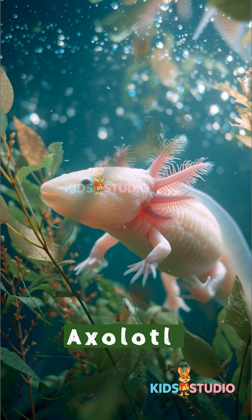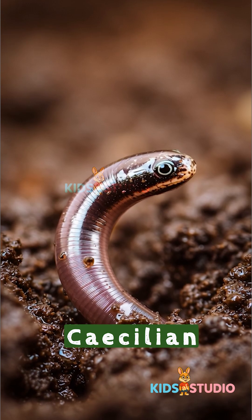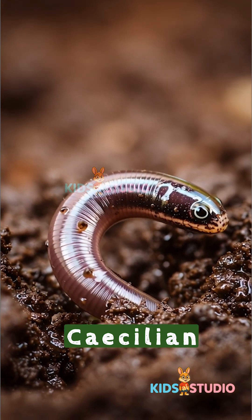Axolotl. The walking fish. Caecilian. Looks like a worm but isn't.